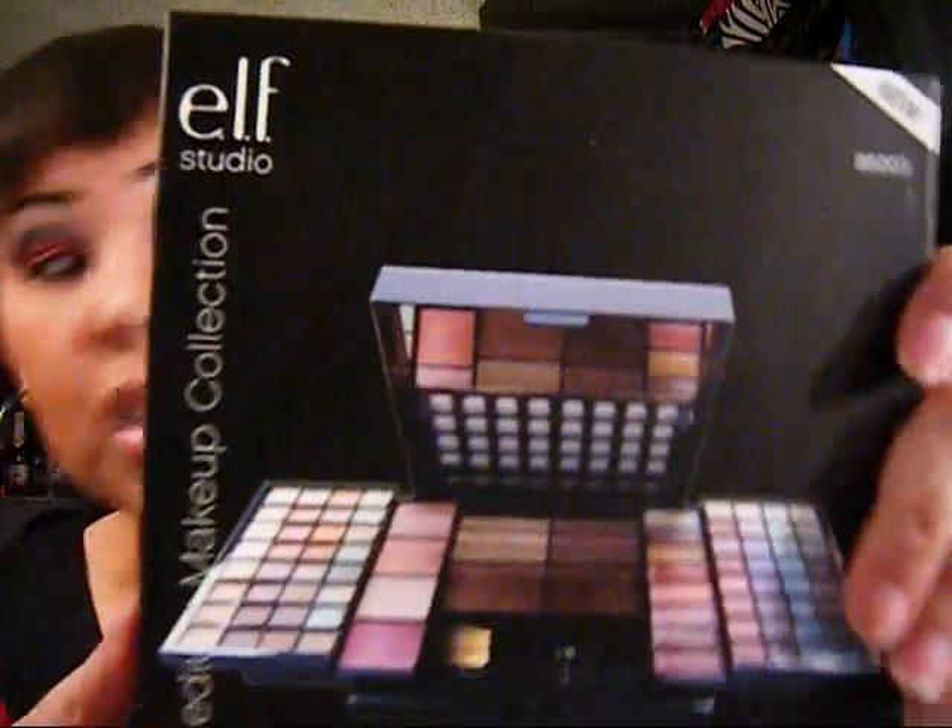The medium collection comes with 64 eyeshadows, 8 lip glosses, 4 blush shades, 4 bronzers, 1 lip brush, 1 eye brush, and 1 face brush. And the little one came with 9 eyeshadows, 1 cream eyeshadow shade, 1 blush, 1 bronzer, 10 lip gloss, 1 brow powder, 1 eyeliner, a dual ended eye shadow applicator — like the little brushes — 1 base brush, 1 small precision lip brush, and 1 small precision lamp brush.